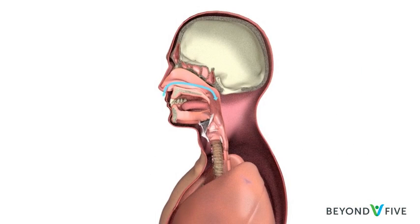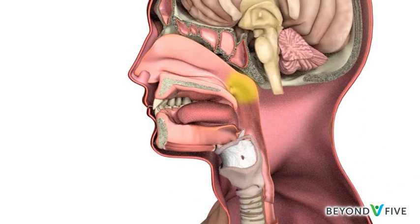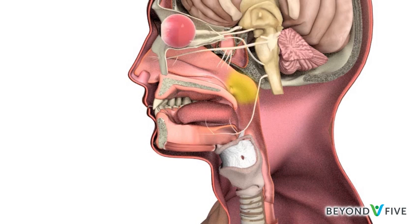This allows air breathed into the nose to be carried down through the voice box into the lungs. It also allows mucus from the nose to be swallowed or spat out. The nasopharynx is also very close to the nerves that come from the brain to the eyes, face, tongue and parts of the throat.